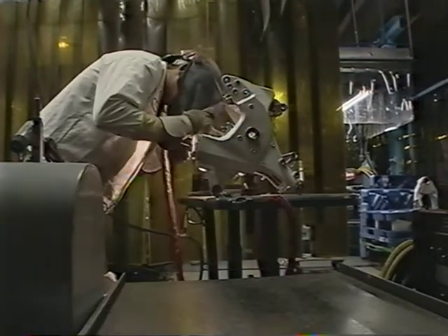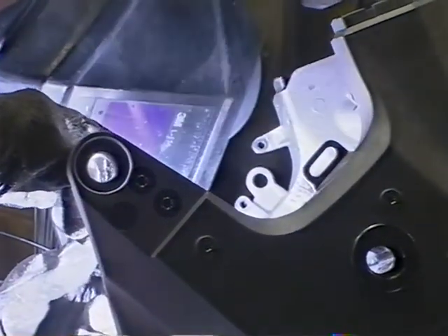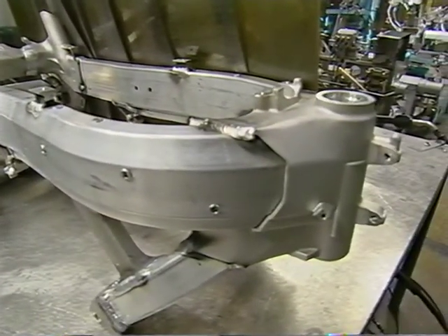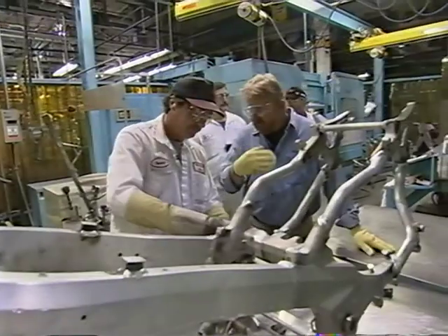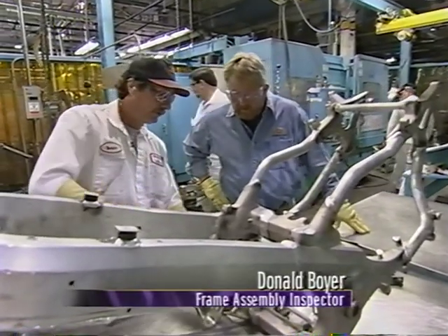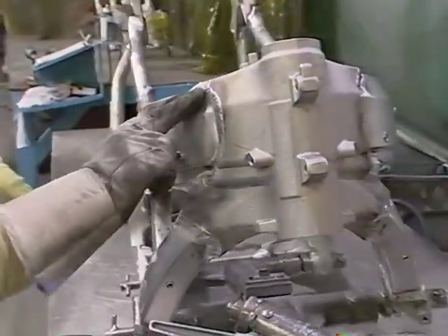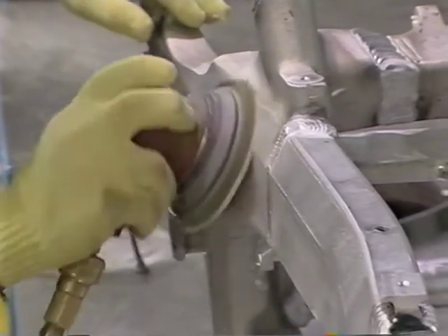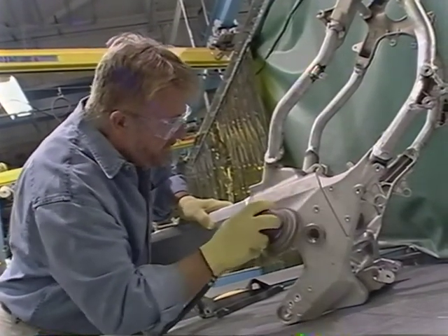Welders' eye shields make it difficult to see much at all, but without the shields the workers' retinas would be burned by the blinding white light. Once the frame is completely welded, any stray bits of metal are sanded off. Fresh from the welding — it's still warm — workers sand the whole area clean, especially where labels will be applied. After a few minutes of sanding, the frame is as smooth as glass.